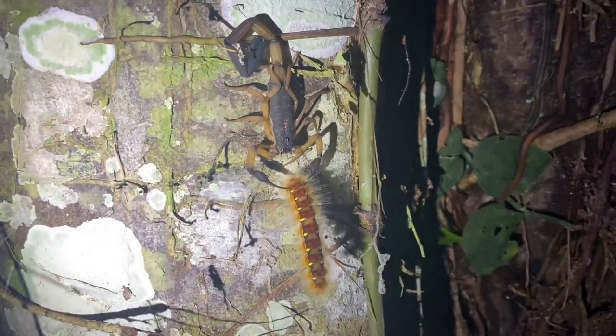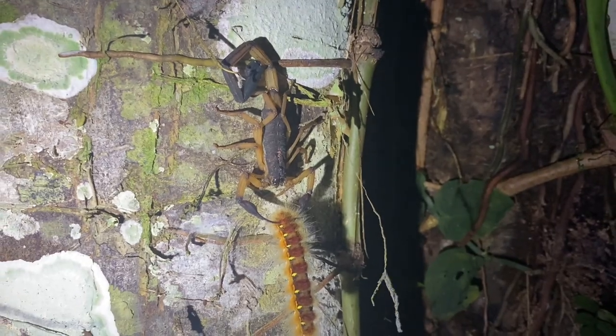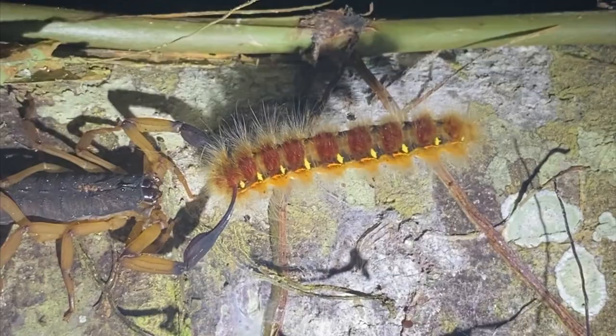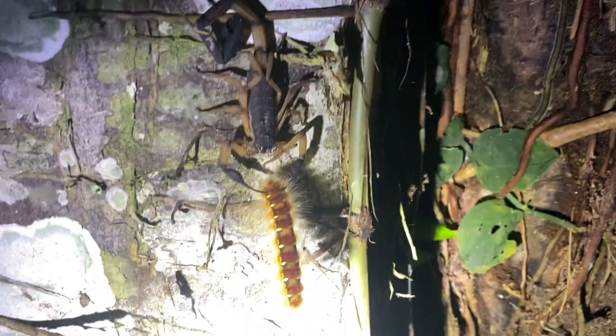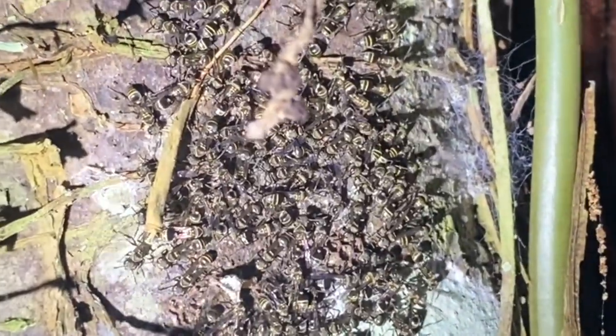This is kind of unexpected — I never thought I'd see a Centroides, or any scorpion for that matter, using a big hairy caterpillar. A lot of these are poisonous; I don't know if this one is — it could be like a tiger moth or something. Still kind of bizarre. And right up above there's a whole gathering of wasps with no nest, which is very bizarre.